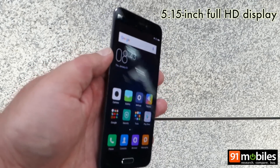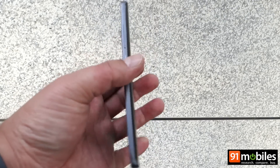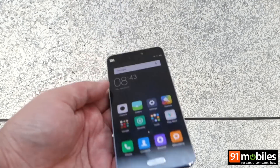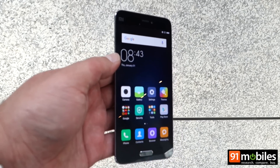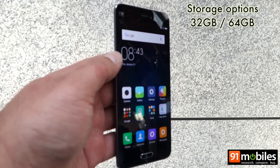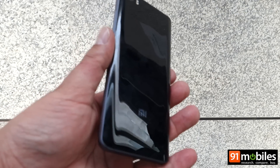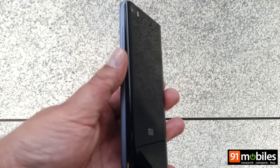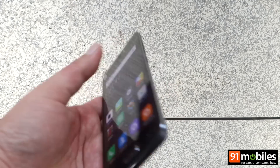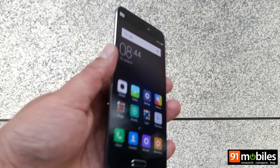The Xiaomi Mi 5 features a 5.15-inch full HD display. This is the middle variant, which sports 64GB of non-expandable internal storage. The top-end variant features a ceramic back, but this one is glass, so it's a good mix of both metal as well as glass.